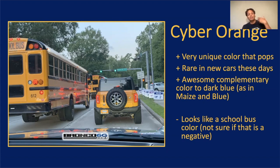Now a negative is it does look like a school bus. Here's a picture from Bronco 6G where it's sort of side by side with a school bus — the color looks like a school bus color. But I actually don't know if that's a negative. Maybe you're thinking, oh, is that a school bus? Is that a short bus? What is that? Oh wait, it's a Bronco. Maybe that's a good thing.